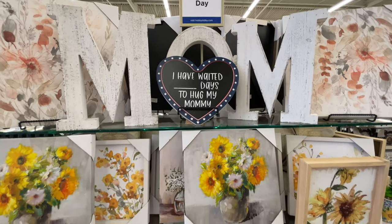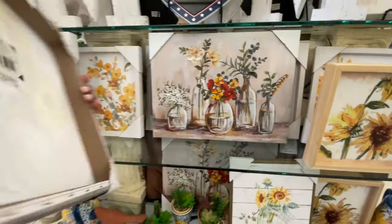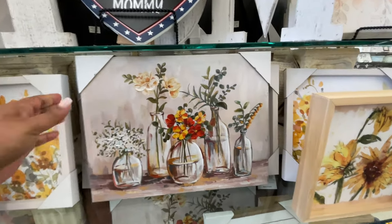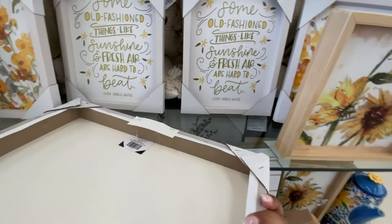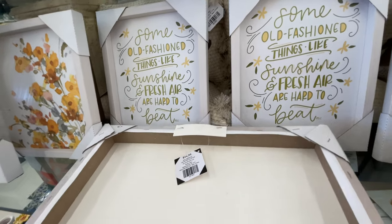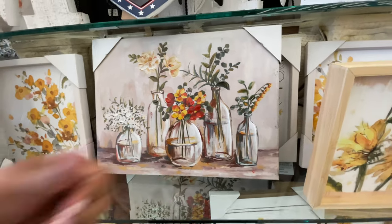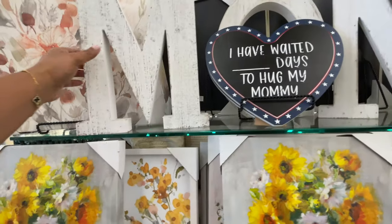Happy Mother's Day — it's coming up! So already they have their little display for all things Mother's Day, things for the actual gift giving and whatnot. This little picture right here — I think this one is so pretty. I had to make sure I showed you the price: $25. Isn't that cute? I love it. Now let's get everything back on the shelf without dropping anything.